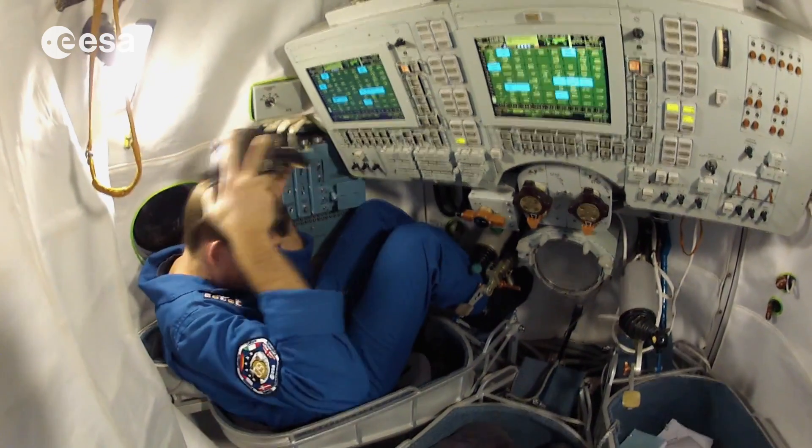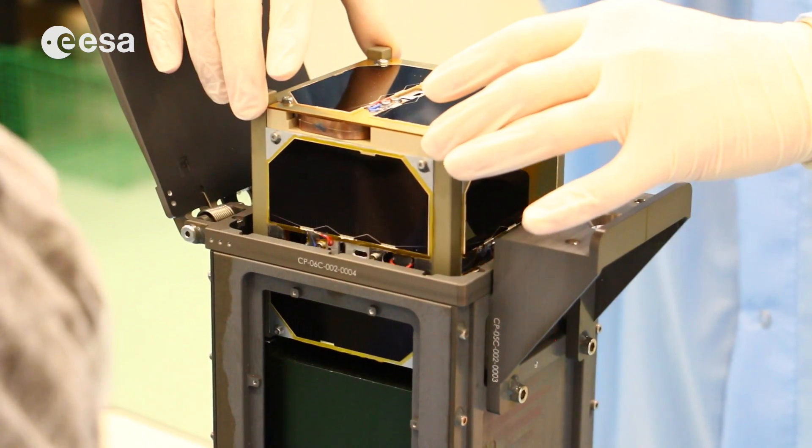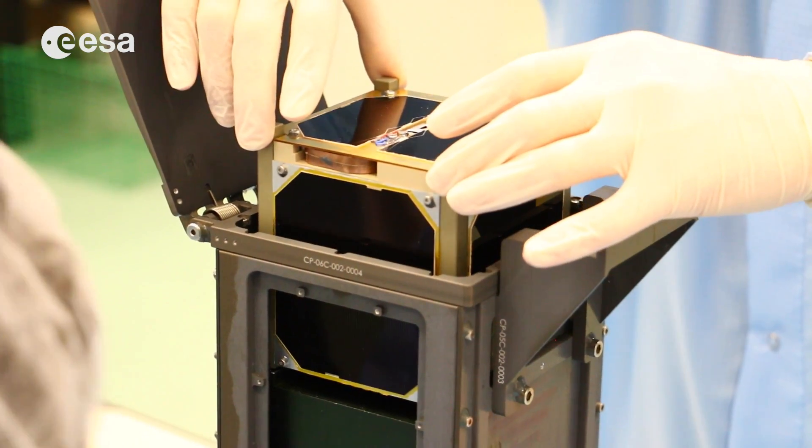It's very interesting and exciting that it will be launched from the International Space Station. If you sometimes take a step back and think about it, it's pretty cool to know that it's going up into space at some point and will work.